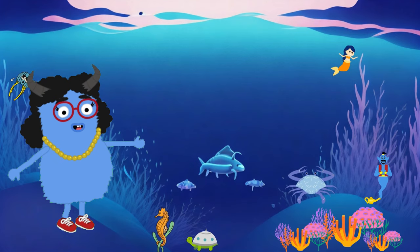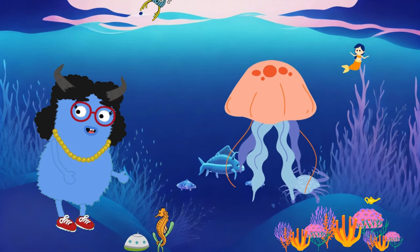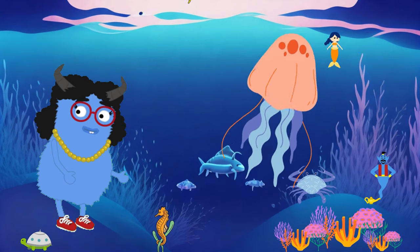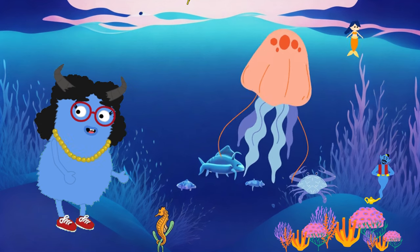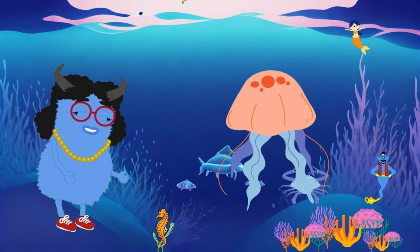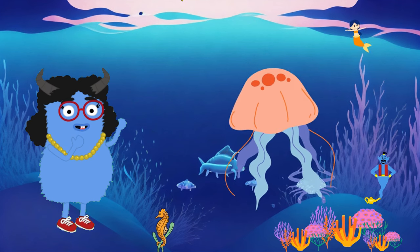Next, we have an astonishing creature called the jellyfish. Jellyfish have transparent bodies and soft tentacles, floating gracefully in the ocean like beautiful flowers. Some jellyfish even glow like little fairies of the sea. But be careful — some jellyfish have stinging tentacles, so it's important to keep a safe distance when exploring the ocean.